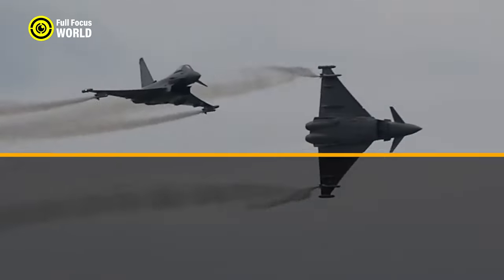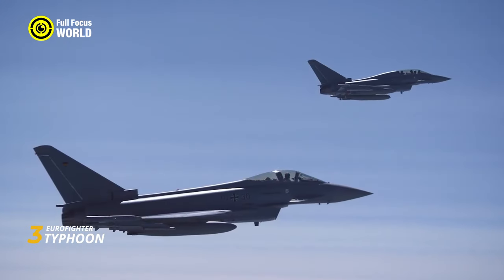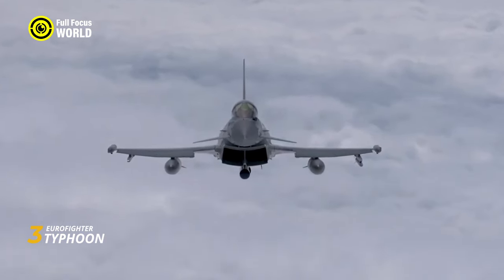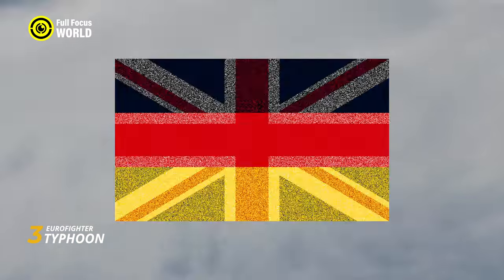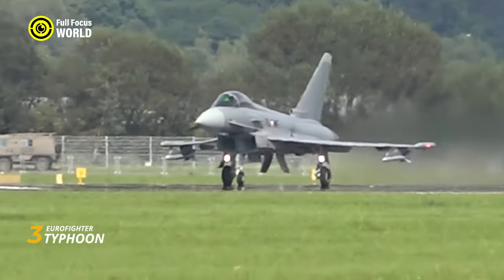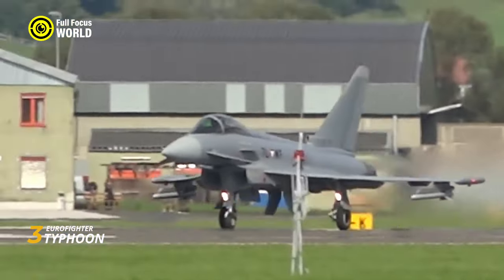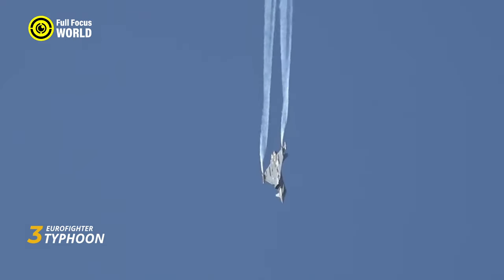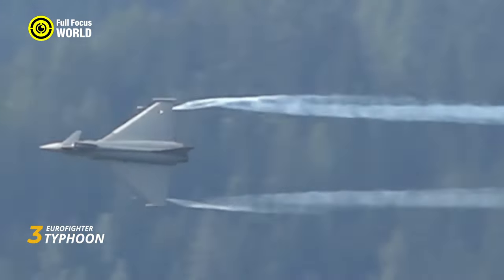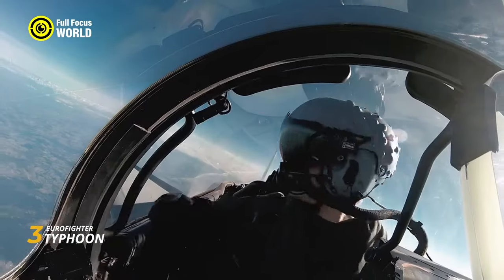Number 3: Eurofighter Typhoon. Imagine a fighter jet that's a force to be reckoned with in any arena — a blur of steel and speed tearing through the sky with the roar of twin turbofan engines. That's the Eurofighter Typhoon, a multinational marvel of engineering born from the collaboration of four European powerhouses: Germany, the United Kingdom, Italy, and Spain. With its distinctive delta wing and canard configuration, the Typhoon is a master of agility, and its two Eurojet EJ-200 engines push it past Mach 2.